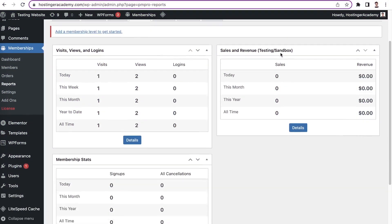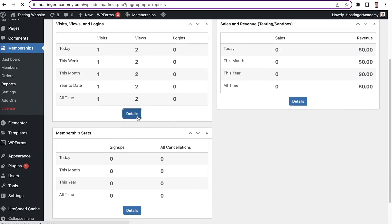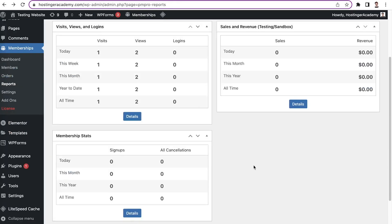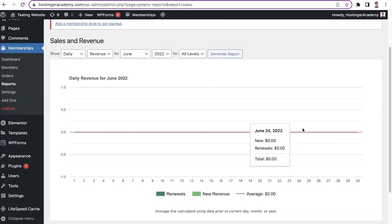On the other hand, you can take advantage of the Gutenberg support and customizable email templates. On top of that, Paid Memberships Pro provides built-in reports for various aspects, including sales and revenue, sign-ups and cancellations, and member activity. This will be very helpful for crafting your next membership strategy and for forecasting your cash flow.